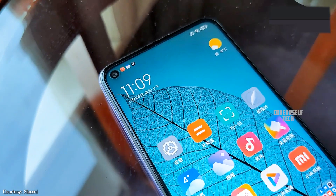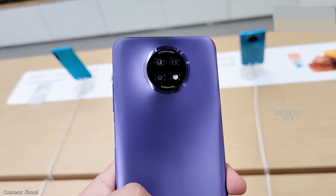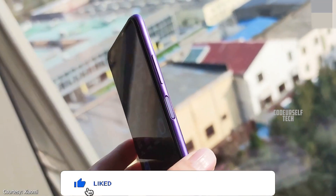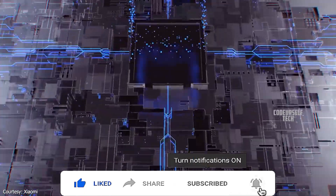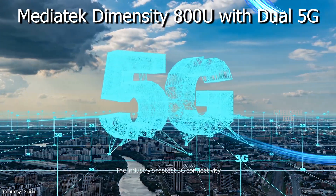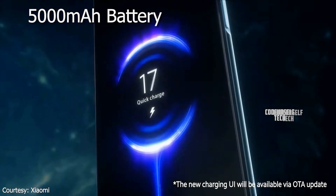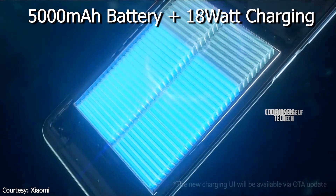It features dual stereo speakers with Dolby Hi-Res audio support, a side-mounted fingerprint sensor with face unlock support, powered by the MediaTek Dimensity 800U processor with dual 5G support and UFS 2.2 storage, housing a 5,000mAh battery with 18W fast charging support.